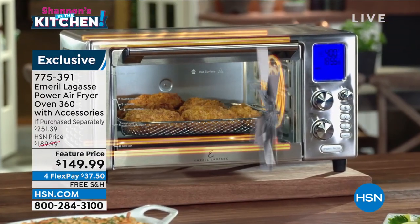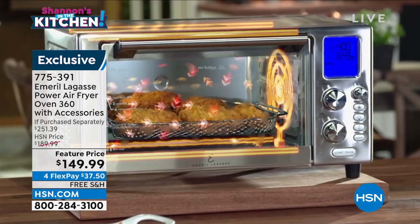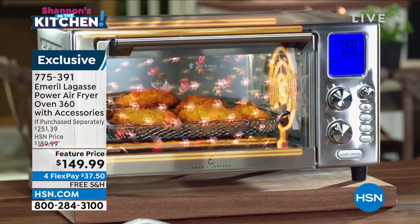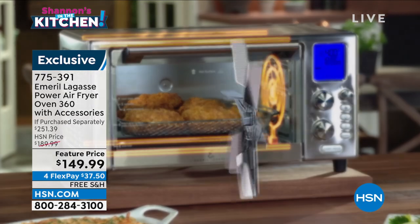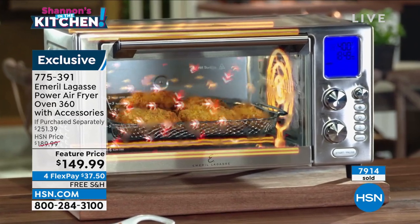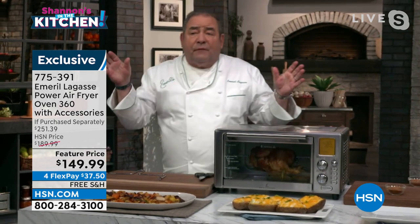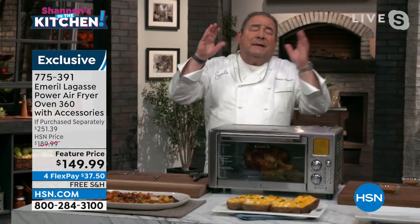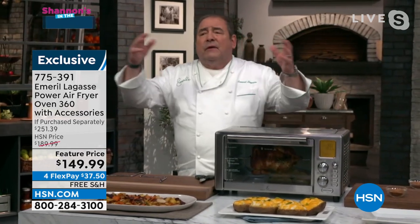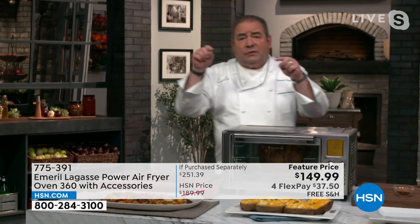Chef, can you speak to this blade design? A hundred percent. This is why it's called the Power 360. That 360 is just generating air from the top to the bottom. So that hot air technology evenly distributes the heat in the oven, so you don't have any hot spots. You don't have any soft spots. It's circulating at 360 degrees. And that's what makes the food super crispy. There are a lot of air fryers out there that make great French fries, but wait till you see all the other great dishes and functions this has.